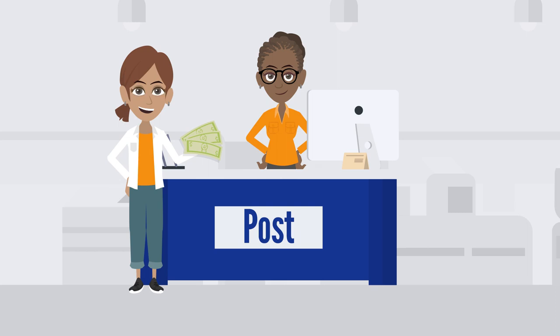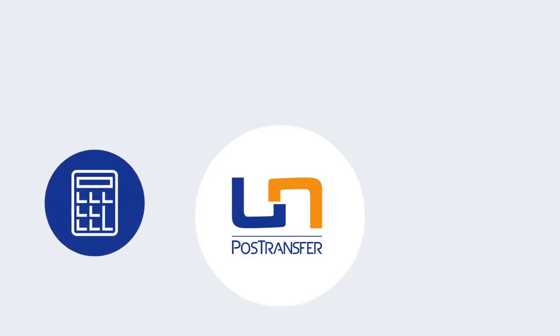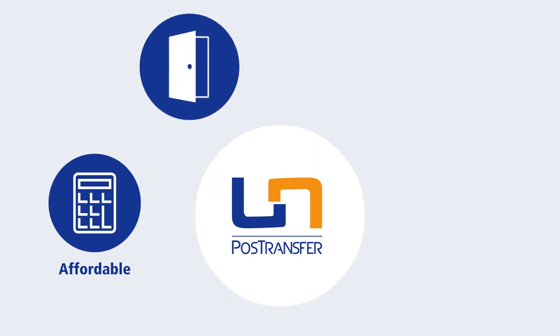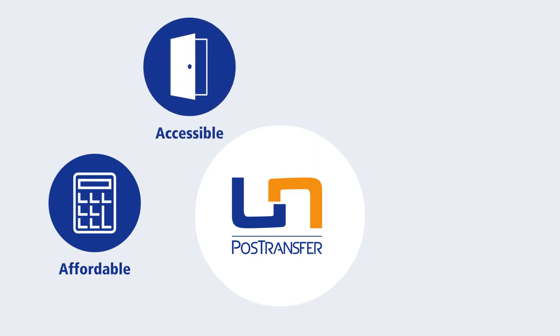It's that easy. PostTransfer is affordable with no hidden fees. The amount you send is the amount received — no deductions. The PostTransfer service is accessible; it is available in more than 100,000 branches in over 50 countries, and the network is growing every day.